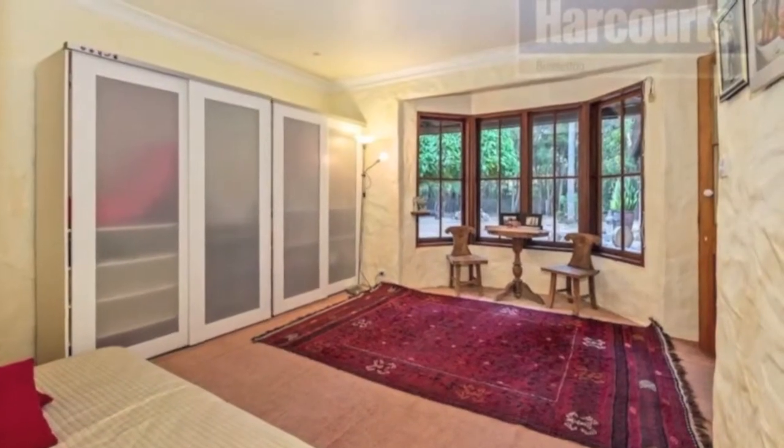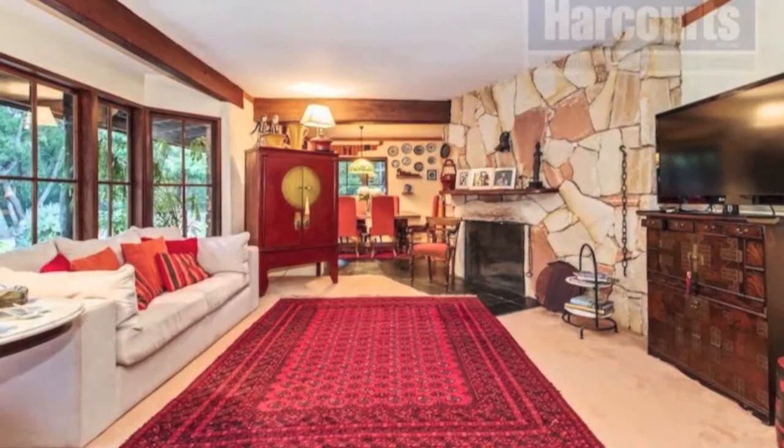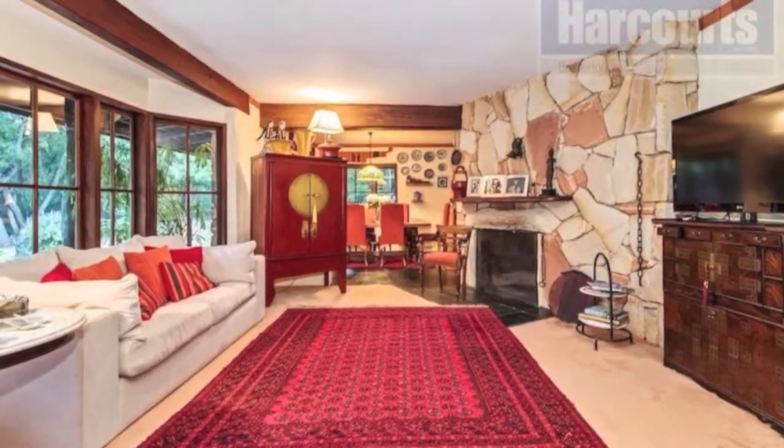Inside you'll find the cottage homely and inviting, with a large open fireplace in the huge main living room. There's a potbelly stove and character ceiling beams.